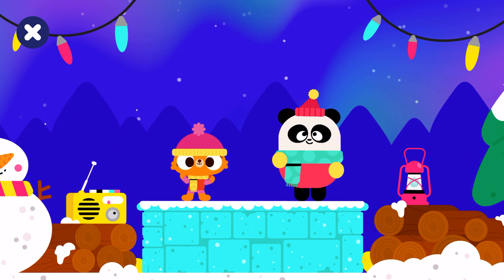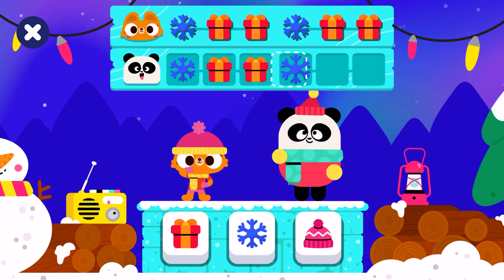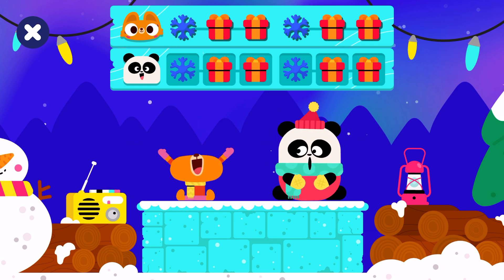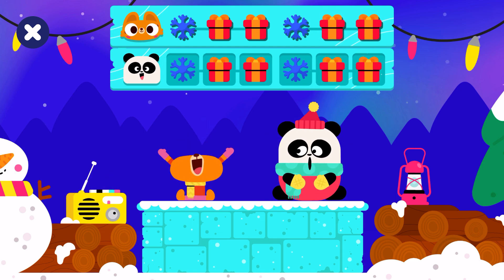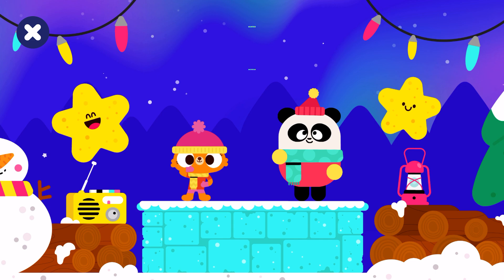Next round, let's go! Shake your body! Snowflake, present, present, present. Snowflake, present, present. Good job! Keep dancing!